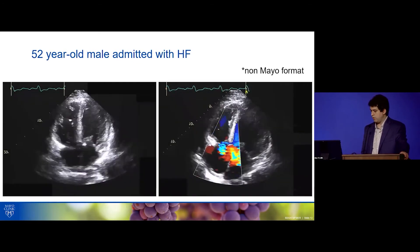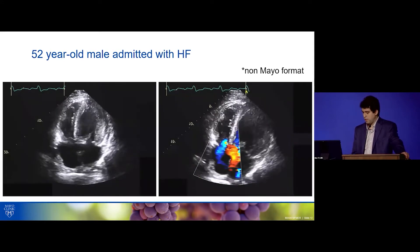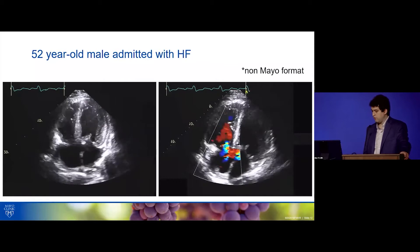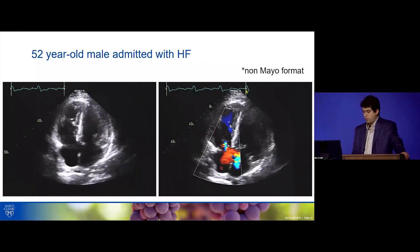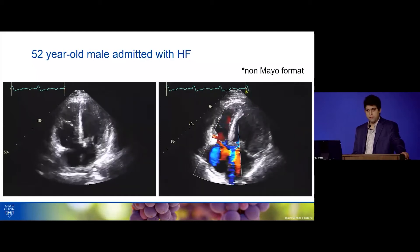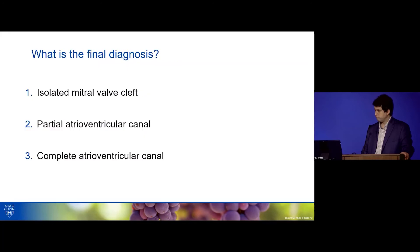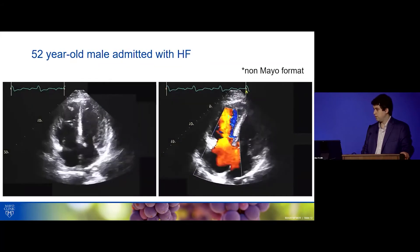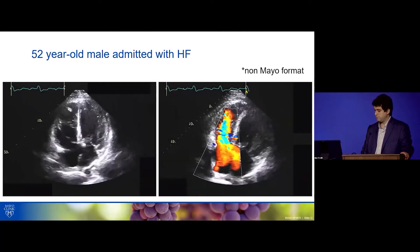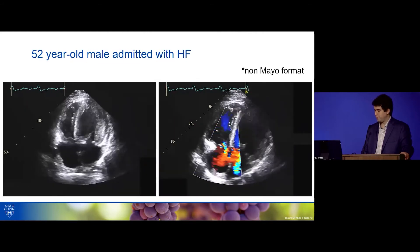Now we're going to move to the apical images. I've flipped the images to match the non-Mayo format, so on the left-hand side you have the LV — actually, the LV is to the right; force of habit. When we put color Doppler, we see quite a bit of flow flowing in an unusual way.